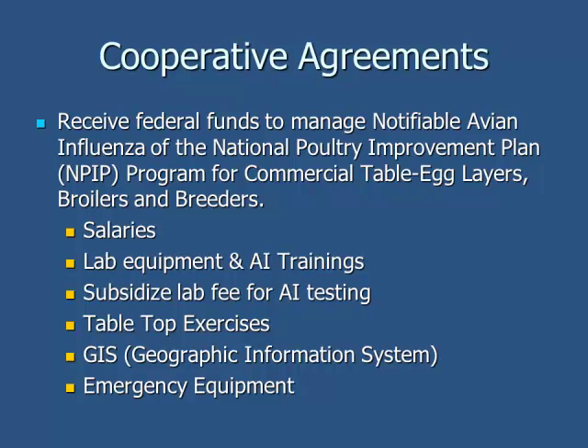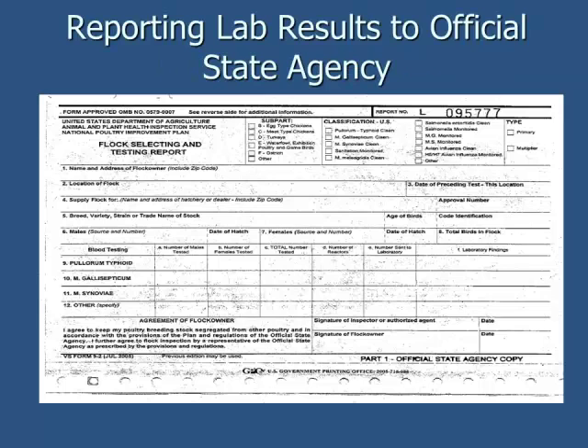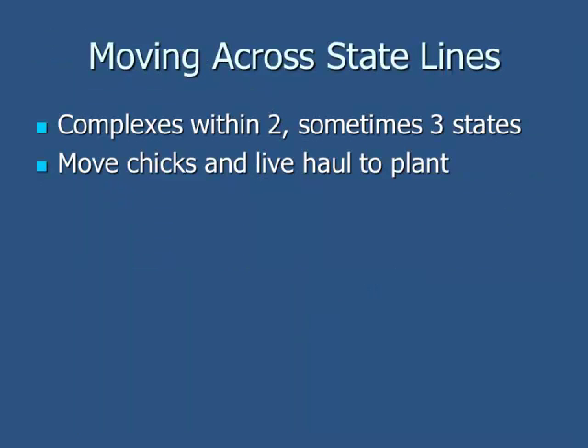Cooperative agreements are ongoing state by state for tabletops and an open line of communication. Lab help in case of an outbreak is important — Tennessee or Kentucky labs could help Alabama, and vice versa. There are serology forms: every single time a breeder flock gets bled, this form goes to the state lab and also to NPIP as proof that the blood was taken and of the results. If we sell hatching eggs, the flocks have to be tested before they can move across state lines. Each hatchery gets inspected annually by the NPIP, and moving across state lines — not only chicks but also broilers — is a big deal.